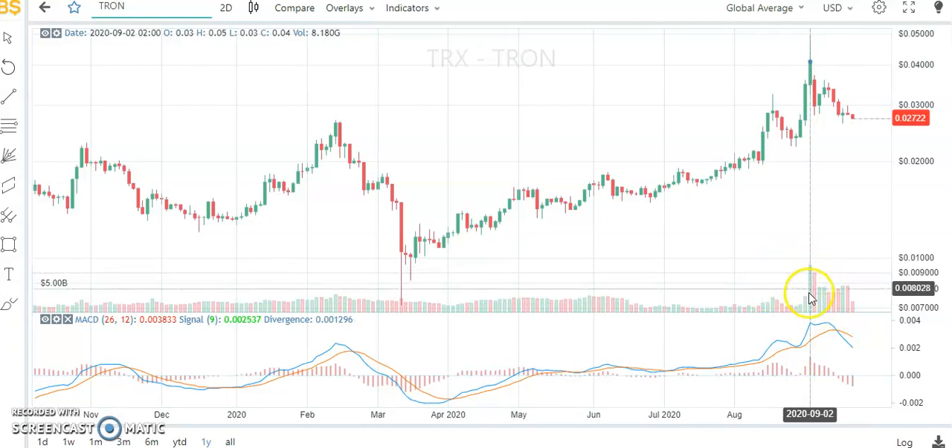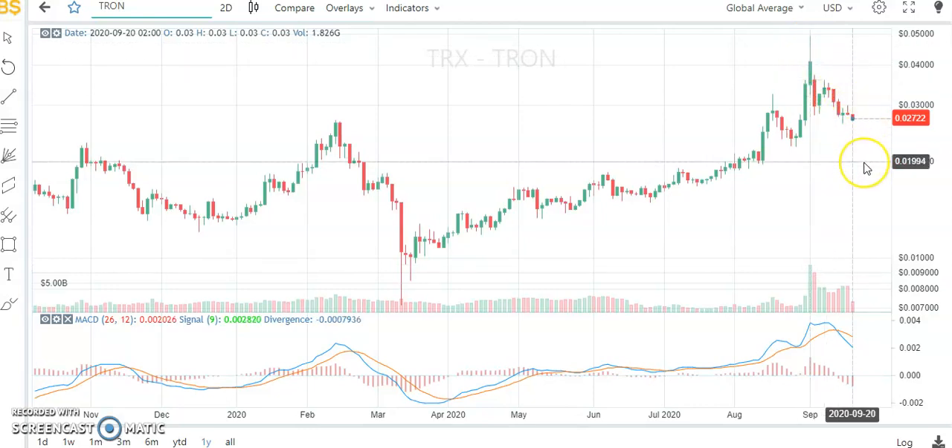Now let's analyze the volumes. As you can see, we have detected an increase in terms of volumes, which means a point of control. In other words, most probably the strong hands have been selling their shares of Tron to the retail traders. From here we should be expecting a retrace till at least the 0.02 US dollar area.